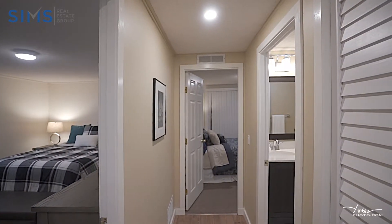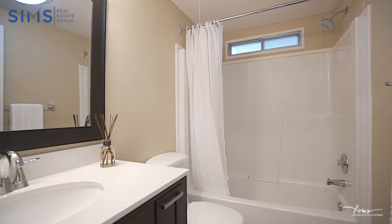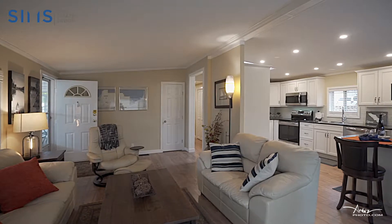Down the hall you will find a second bedroom with a whole wall-side closet space, a great bathroom area, and an attached porch for extra living space. Everything in this home is like brand new.